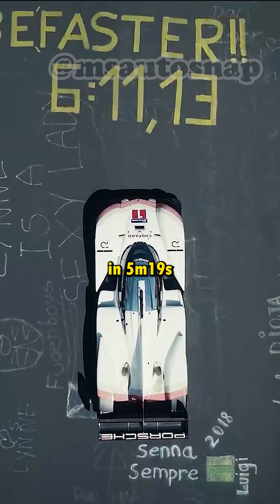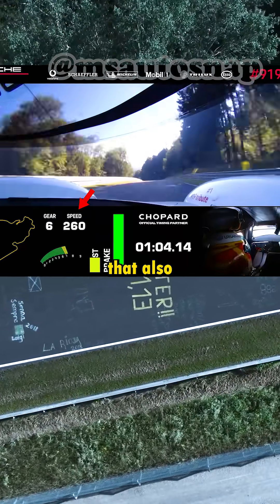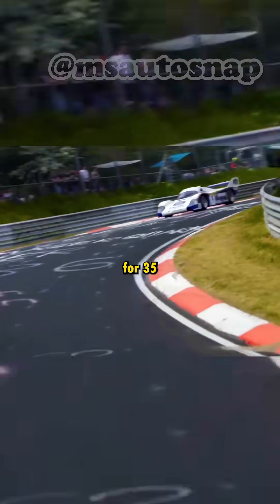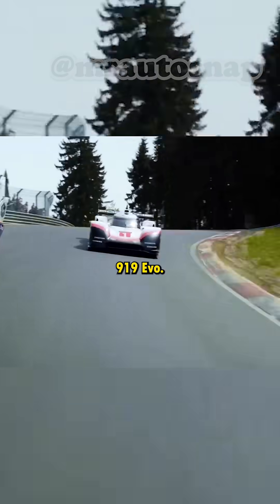On the Nürburgring, it did a lap in 5 minutes and 19 seconds, beating the previous record by 51 seconds — a record that also belonged to Porsche but was set in 1983, hadn't been beaten for 35 years, and was considered impossible to beat until the arrival of the 919 Evo.